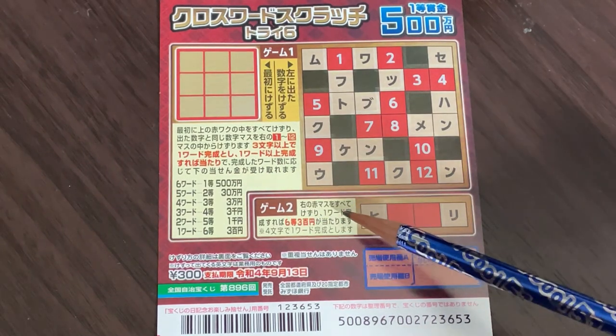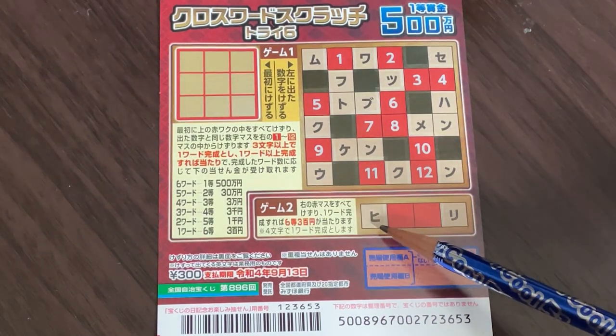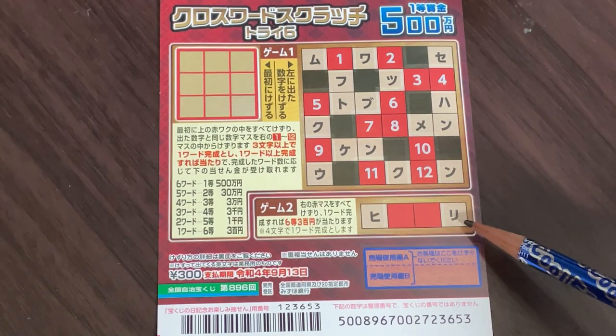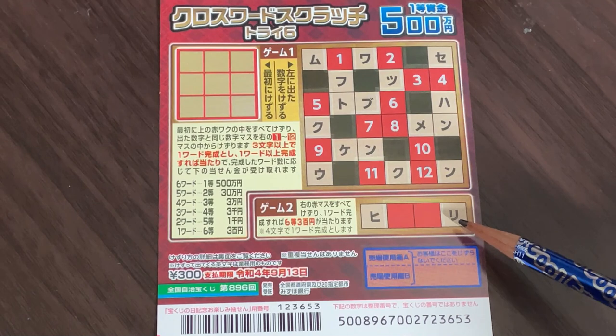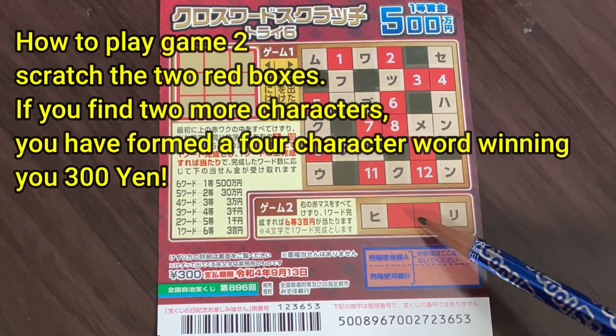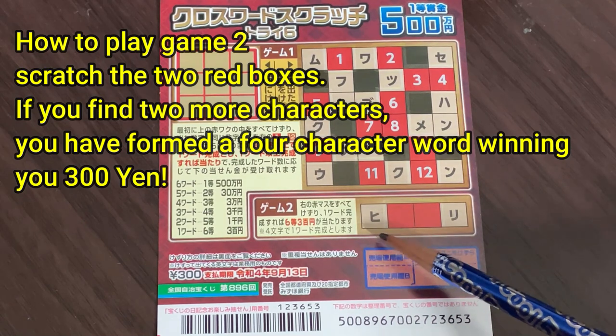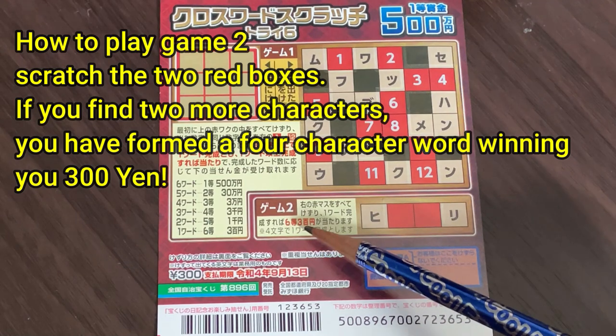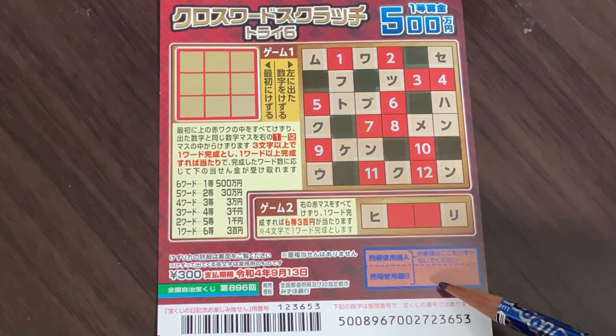Let's look at game 2. You are going to scratch these 2 red boxes and you are going to form a word. If you're able to form a word, you win the 6th prize, which is Sambyaku-en. Don't scratch here.